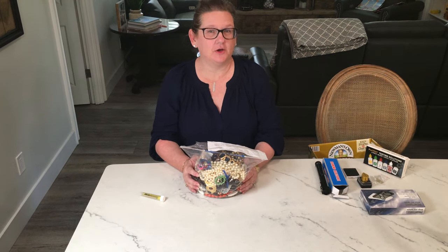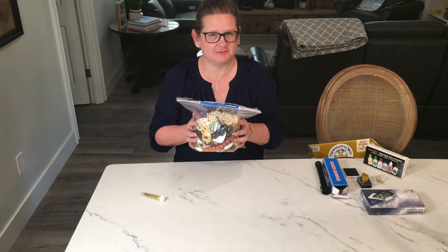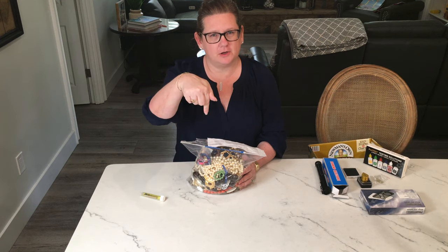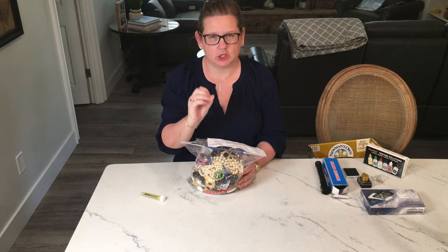Hey guys, welcome to my channel. This is Janine with Junkin' with Janine. Before I get to this awesome goodie bag, don't forget to subscribe down below and like. I'm new, I need all the likes and all the subscribes I can get, so let's have some fun.